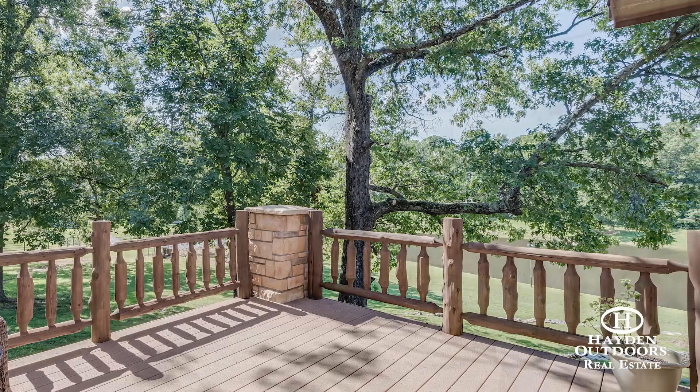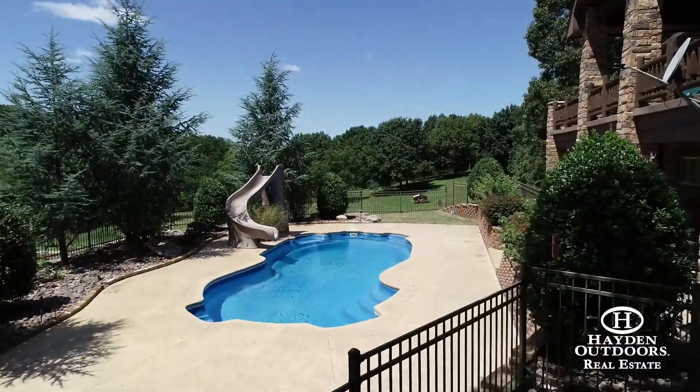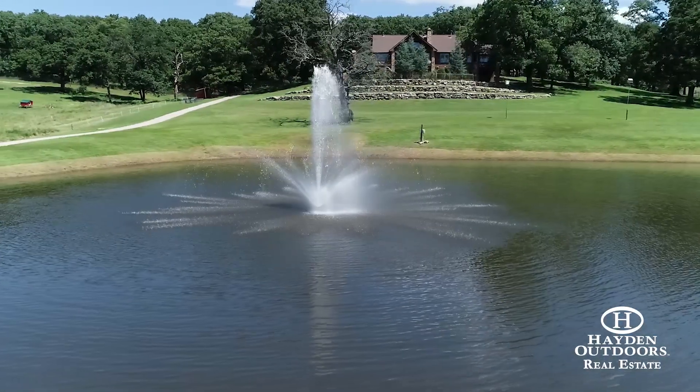The master bedroom has its own stone fireplace, huge walk-in closet and doors that lead out onto the deck. Step outside and start living, because paradise is right here at your doorstep. There's an in-ground saltwater pool with a slide and a year-round spring-fed, well-stocked pond.